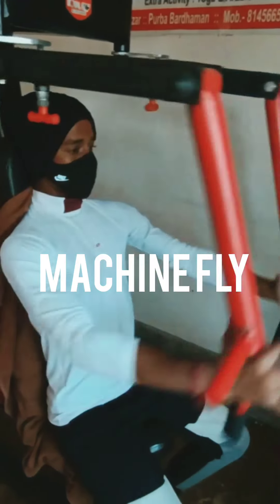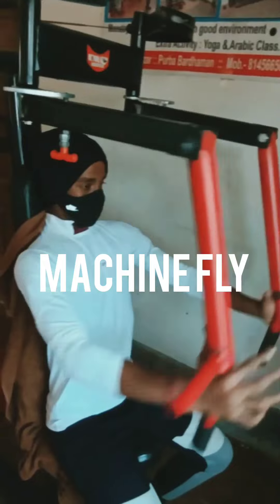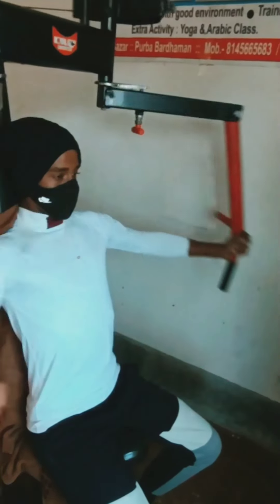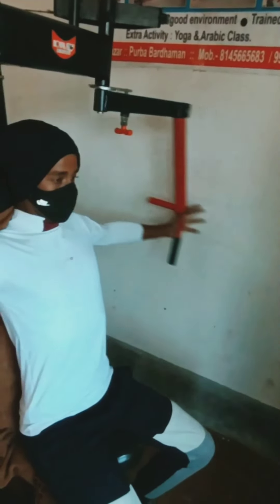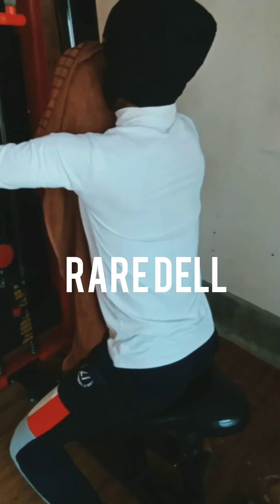This exercise is called machine fly. This exercise is used to improve your chest muscles. The work of this exercise is the same as the first one. You can take the right weight as you see it and do it.